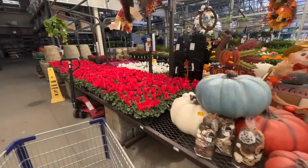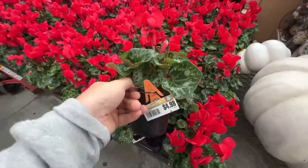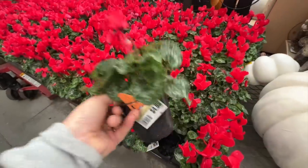Cyclamen — oh, so pretty. It's just so expensive though, $5 for this little pot.